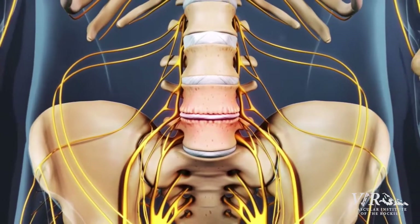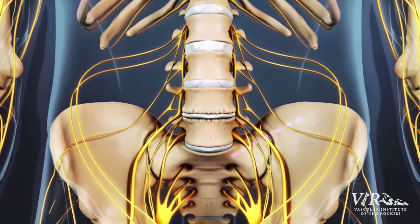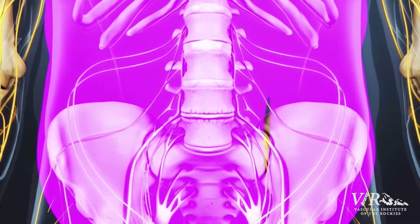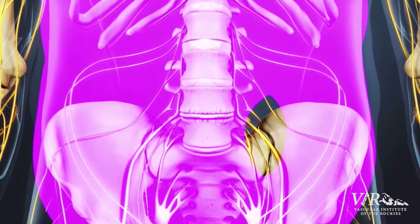We make a paramedian incision — basically just to the left of the belly button and down towards the pubis. We dissect towards the rectus muscle, open that sheath, move the muscle to the left, take all the peritoneal contents and push them far over to the right, and then all of a sudden you can see the spine.